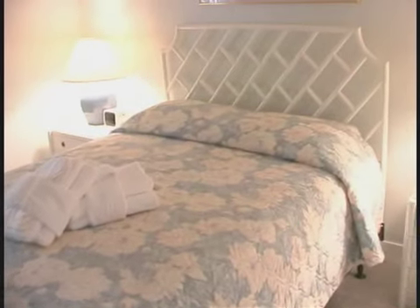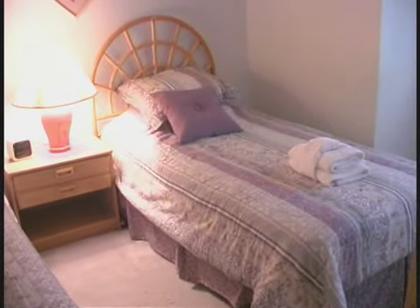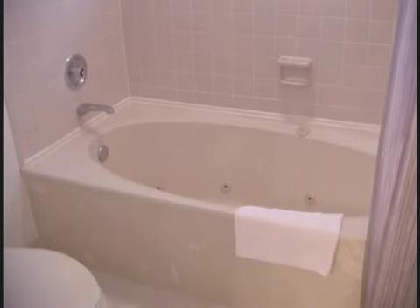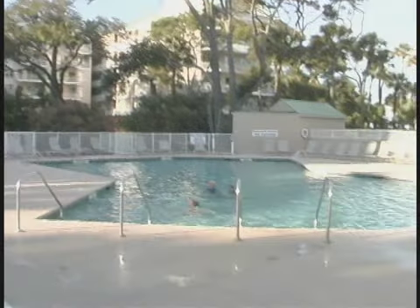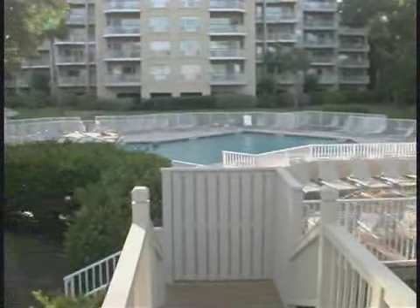Here's another guest bedroom — a queen bedroom, and again very elegant and comfy. And the kids will love staying in here with these two twin beds. The shared bathroom is a great complement to these rooms. When you step away from your villa, you'll be steps from this gorgeous oceanfront community pool.